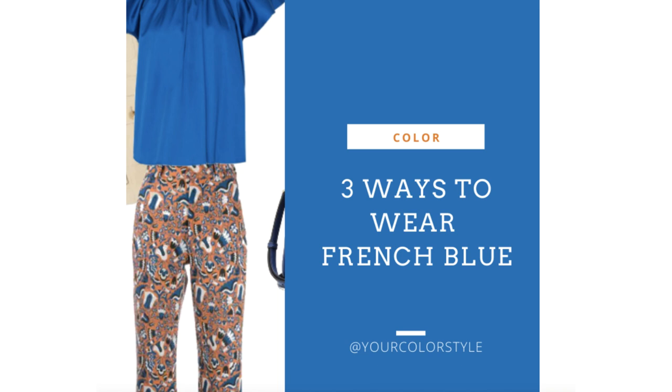Anyone with cool undertones, whether you are bright or soft, is going to be able to wear French blue really well. Even a handful of people with warm undertones can still wear this color really well, especially if you're light. I wanted to show you — it's out on the blog post, I'll put a link to the actual post where there'll be pinnable images if you use Pinterest, and you can see the different outfits. I like doing these because it gives you some creative ideas.